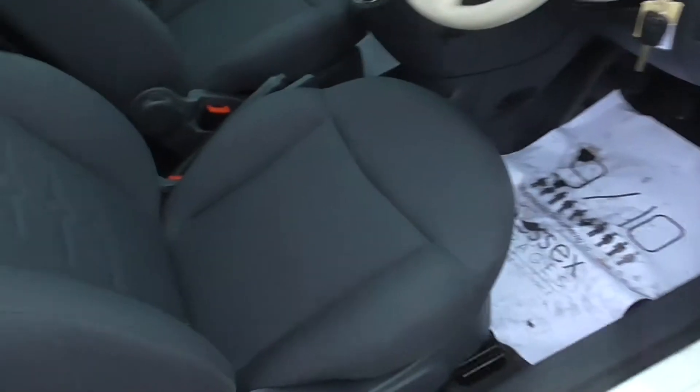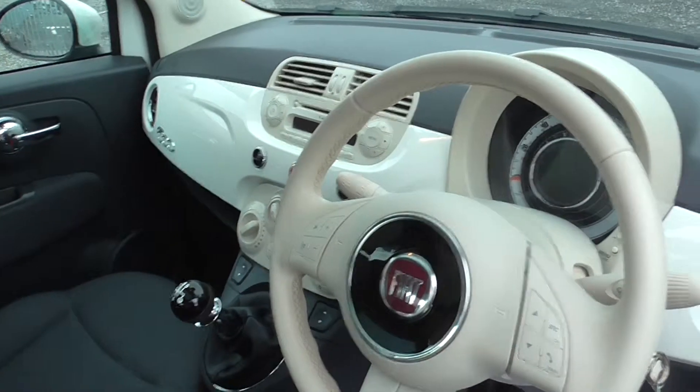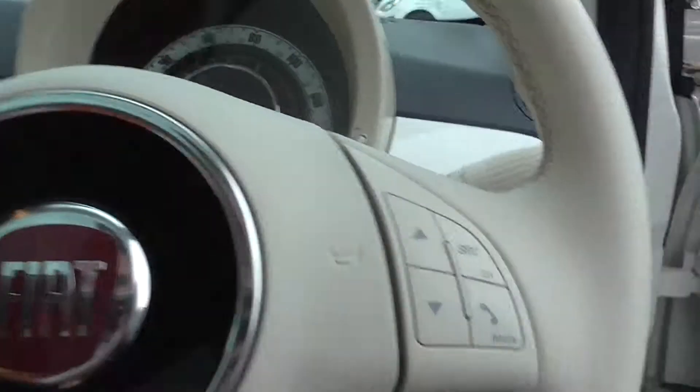Coming around and into the car, as you can see it has got a very nice black fabric material. It is half leather seats, so the top has got nice cream leather. There is a nice cream and white dashboard to follow the outside of the car, and it has electric mirrors.